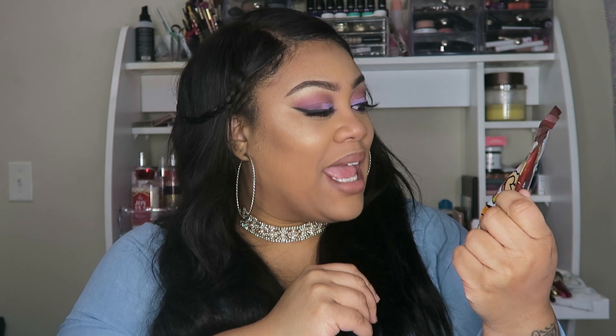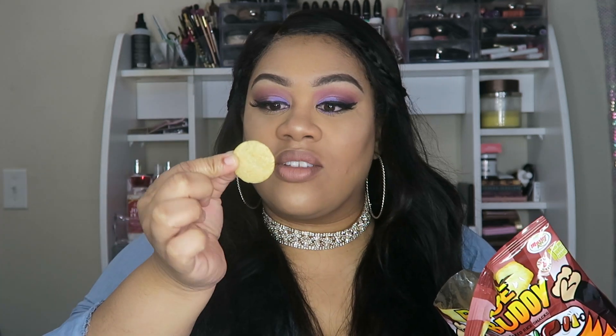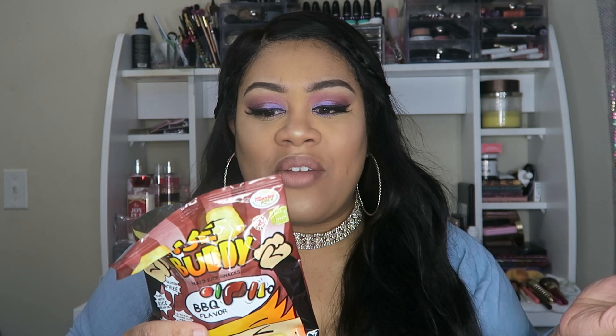The first thing we have here are the Ride Buddy Baked Rice Snacks in barbecue flavor — they're from Thailand. They smell good. It's just this little round circular chip that smells like barbecue sunflower seed. It's not bad, but it doesn't really taste like much — just a hint of barbecue flavor. They're okay, they're just not like a barbecue potato chip.